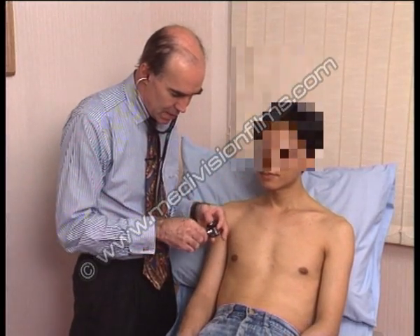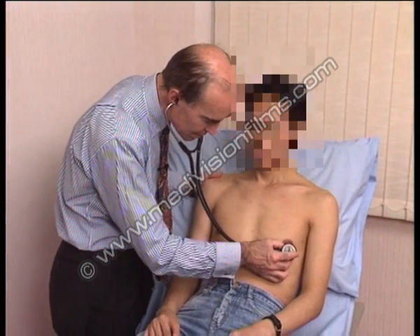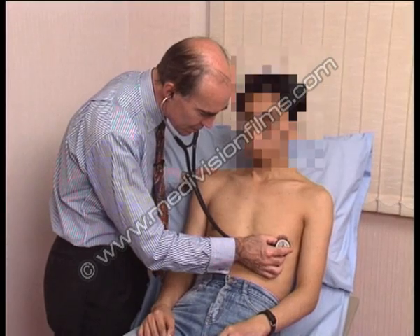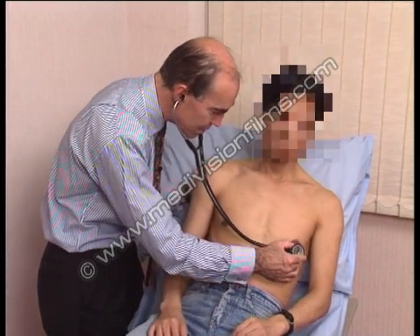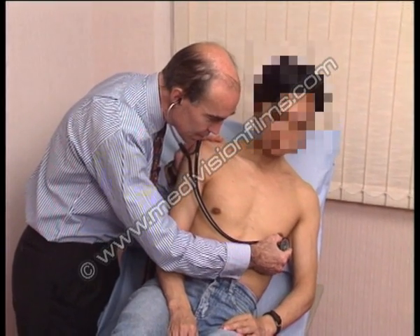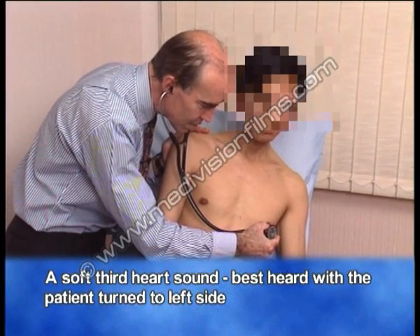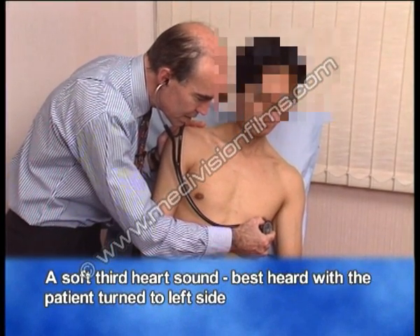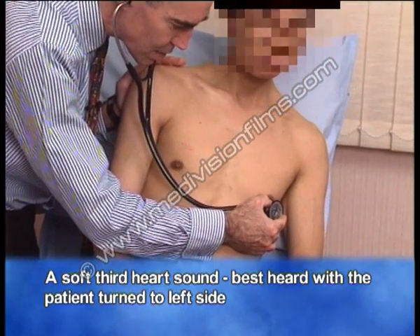Now I want to go back to the apex again and just check for mitral diastolic murmurs. Let's move him onto his left side. Now there is a soft third heart sound, which you sometimes get with mitral regurgitation, but there is no diastolic murmur.